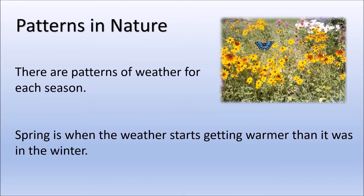There are patterns of weather for each season. In the spring, the north pole starts to tilt towards the sun. This causes the sun to appear higher in the sky and our days start to get longer, so we have more sunlight. Spring is when the weather starts getting warmer than it was in the winter. We usually have many rainstorms in the spring. Most flowers start to bloom in the spring because the temperature is starting to get warmer outside. Lots of animals will have babies in the spring, too.